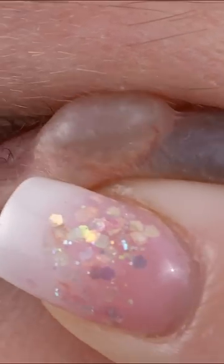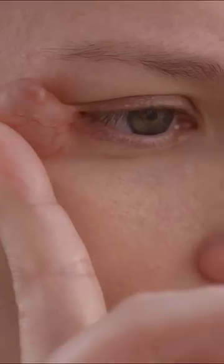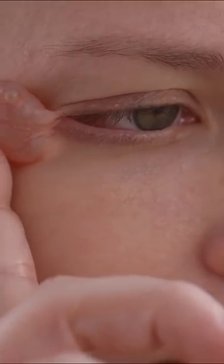People have often asked me, why don't you just pop them? One of my major fears is possibly going blind. They're mystery bumps. I don't know what it is. The not knowing is just eating away at me every day.